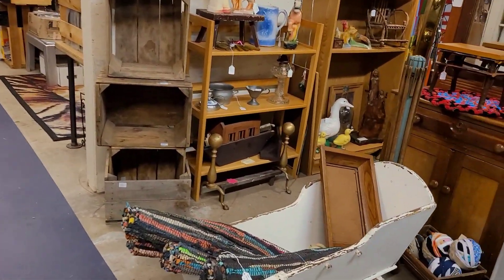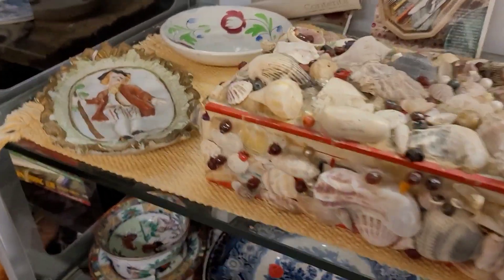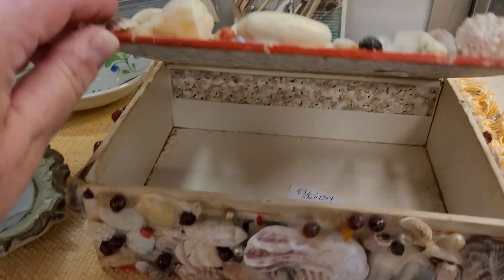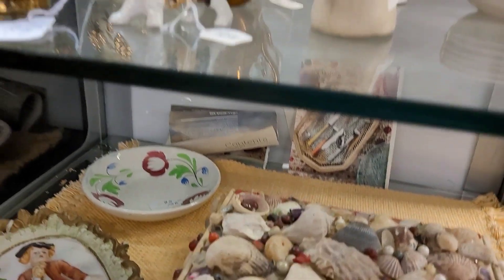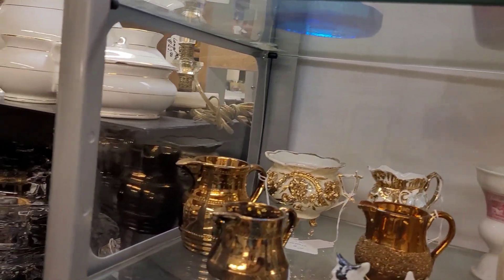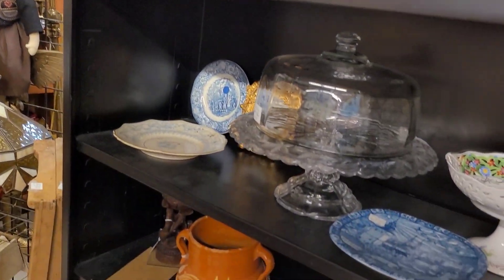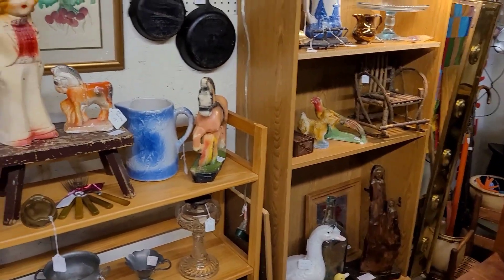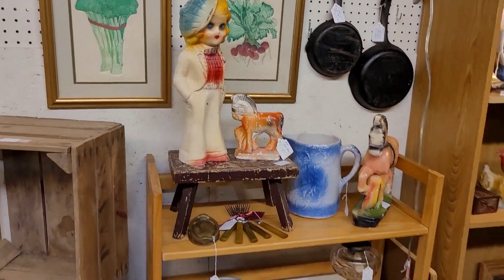Rounding the corner to the booth behind there, this piece caught my attention — look at the shells. I'm pretty sure somebody actually handmade this. It looks like an old cigar box that they lined with paper and then added shells and mercury beads — a really neat piece. I love stuff like that, that someone took the time to make. Some pottery and glass there, and I spotted some chalkware — she was giving me a look, that girl was so cute.